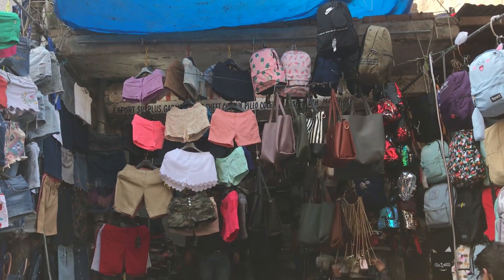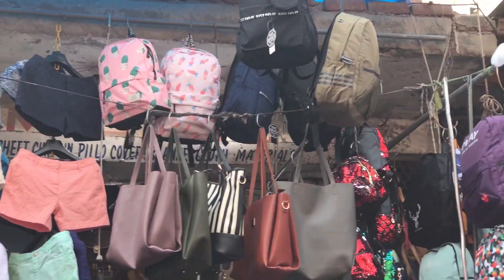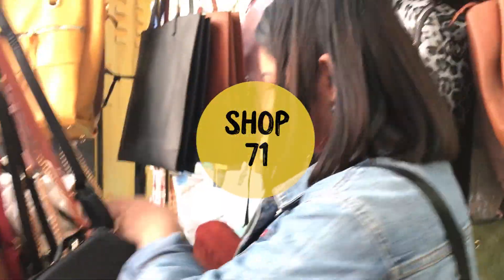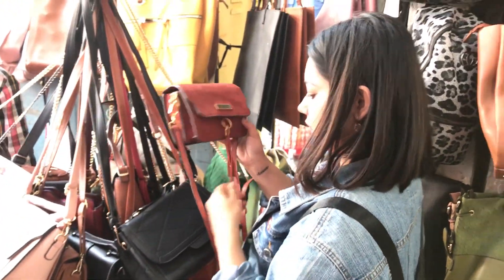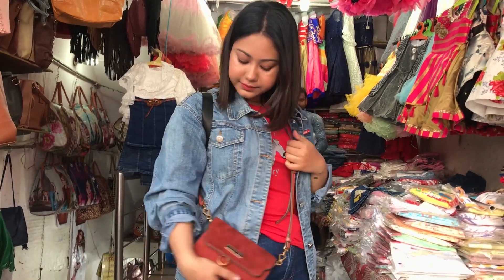Moving on to bags. Summer backpacks and tote bags for college-going girls — there was a lot of variety and they were for Rs.300 to Rs.400. Personally, I like shop number 71 for sling bags all the time. This time I found a really gorgeous rust-colored bag with an original Charles and Keith logo. The quality seemed pretty amazing, and for just Rs.350 it is such a steal.